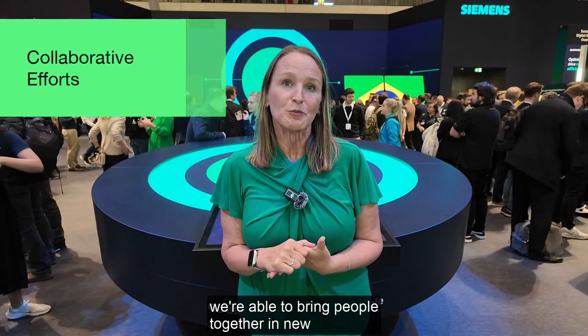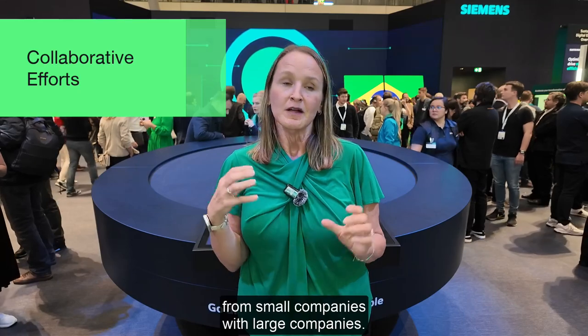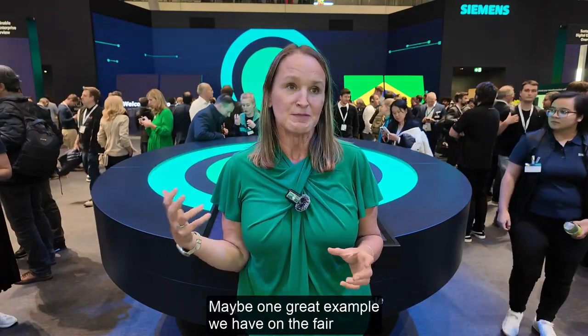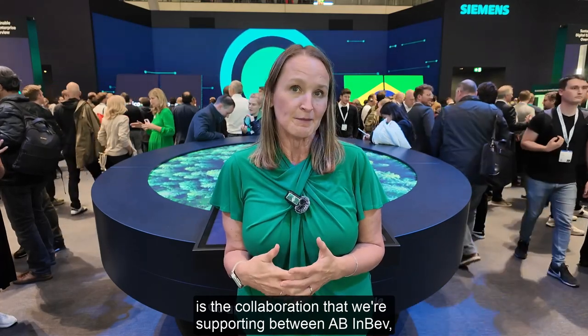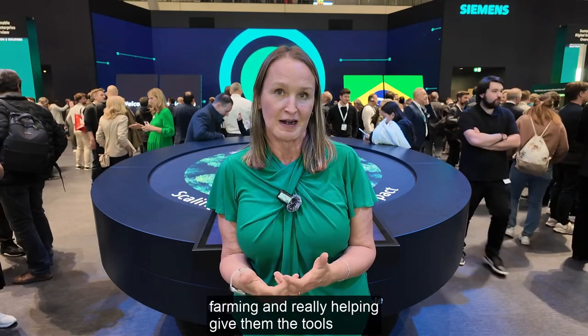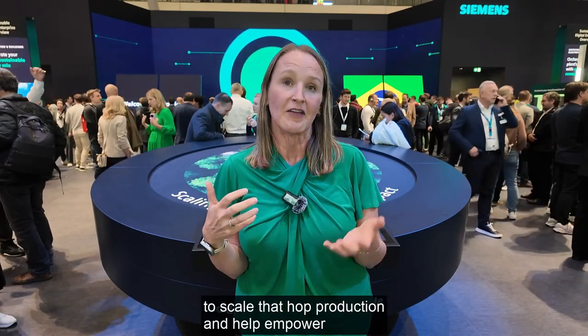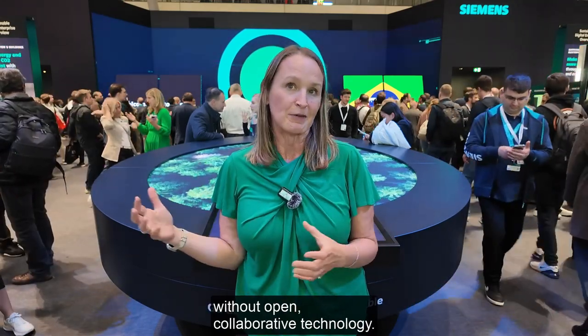With our Siemens Xcelerator Ecosystem, we're able to bring people together in new and unprecedented ways, really driving collaboration from small companies with large companies. One great example is the collaboration we're supporting between AB InBev, one of our larger customers, and Ekinoke, a startup making hops in a controlled environment farming, helping give them the tools to scale hop production in a way that would not be possible without open, collaborative technology.